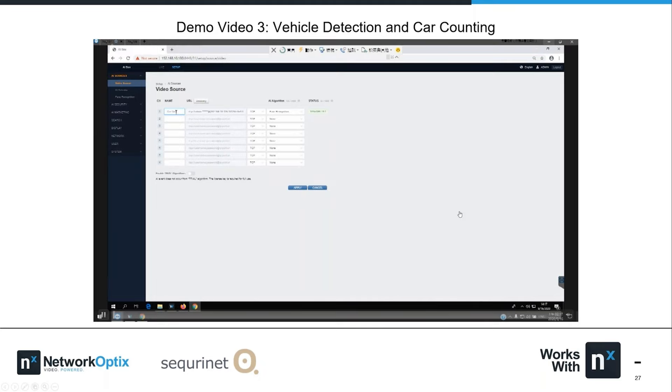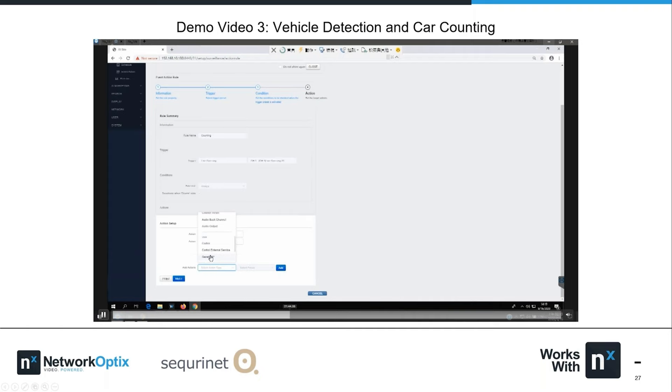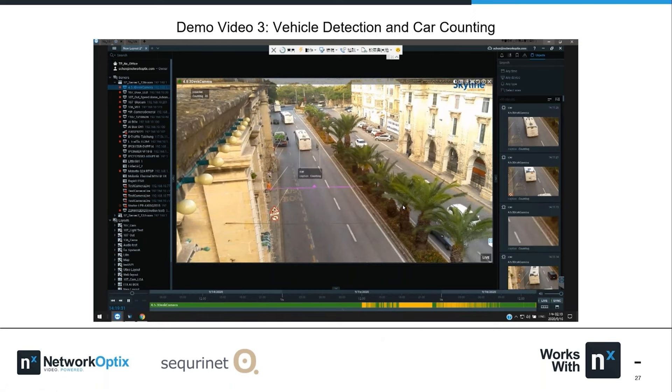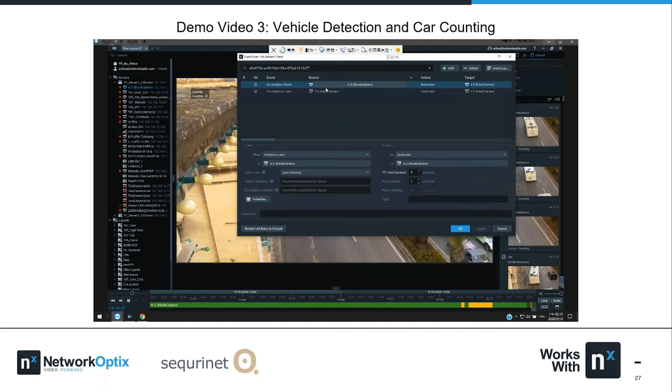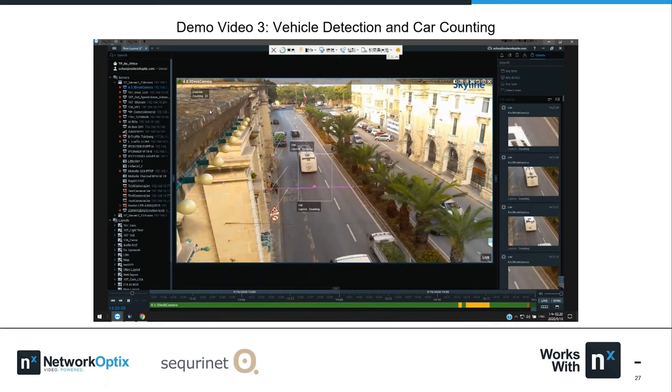This slide shows how to configure vehicle detection and car counting with NX. The location is unclear — possibly the Middle East or Europe based on the longer license plates visible. The footage may be from a public webcam — another demonstration that you can throw any video source at our AI solution and it will do the analysis. The point is: it works beautifully with NX and NX-powered products.